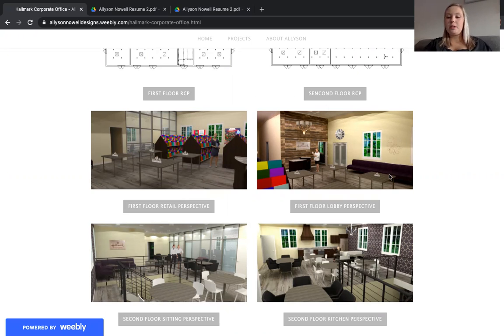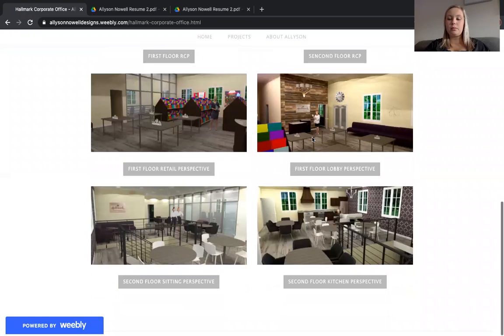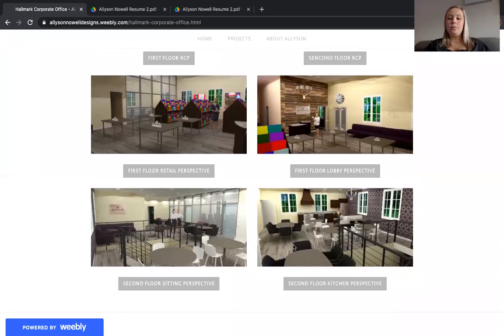Next, you'll see the lobby perspective. You have your check-in desk, an accent wall, the front door, and then stairs to go upstairs. This would be an employee entrance only, as this is an employee space. In particular, when you go up the stairs, you'll walk right into the kitchen and sitting area. This can be used as a break room or for people who want to get up out of their desk and just mingle and explore out into other places.